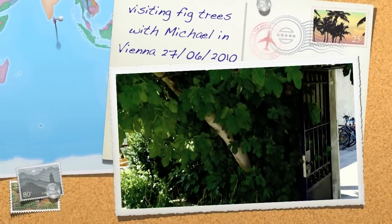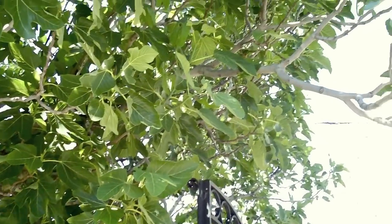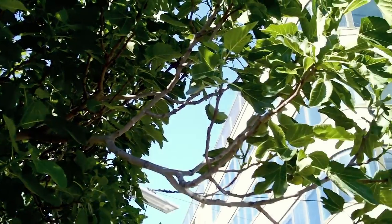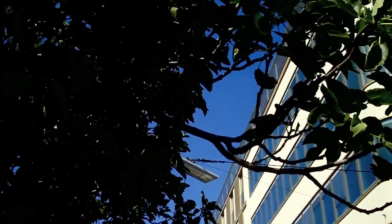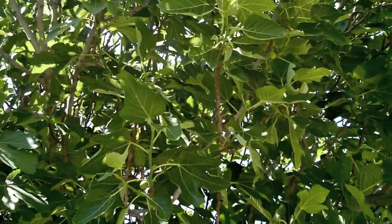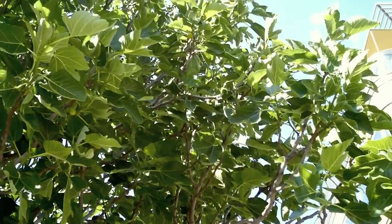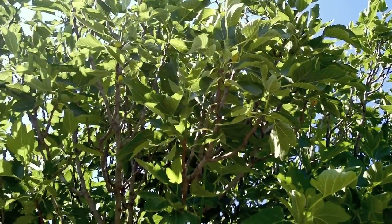This is a fig tree in the botanical garden in Vienna. It needs pollination because all the figs are falling down. We can see there are brevas and it has already built the main crop.